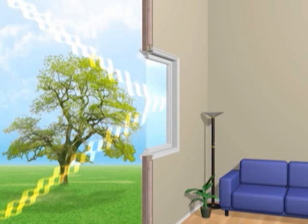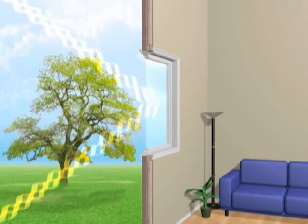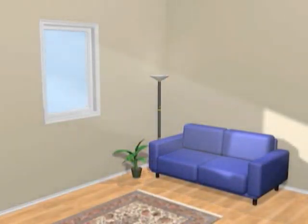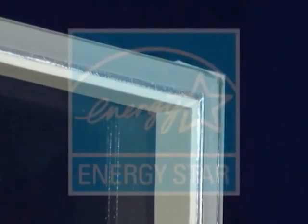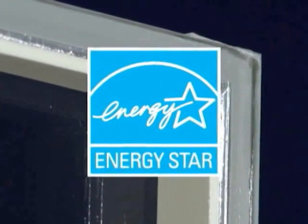Not only does this coating provide maximum efficiency to your home, it helps protect your valued possessions from fading. This sealed unit is filled with argon gas, increasing the thermal efficiency and qualifying it for Energy Star certification in North America.